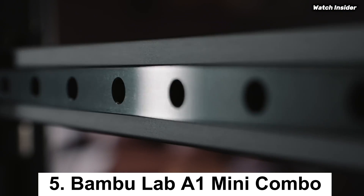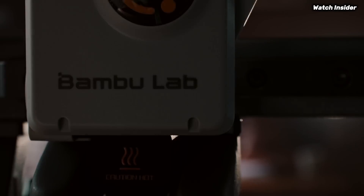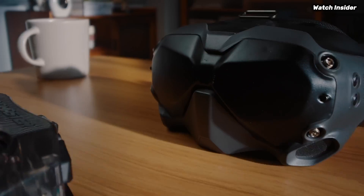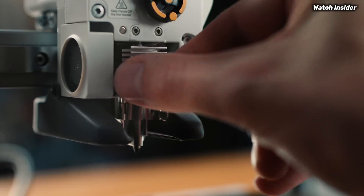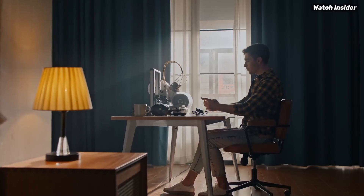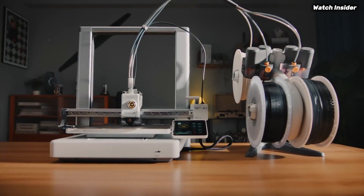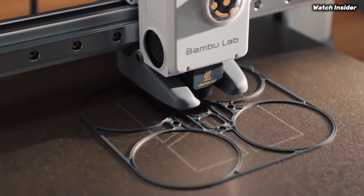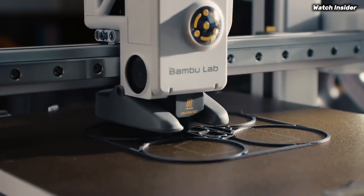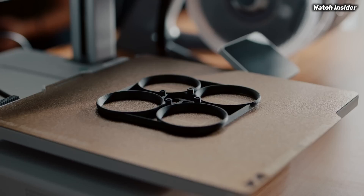Number 5: The Bambu Lab A1 Mini Combo is a standout in the realm of desktop 3D printers, offering an impressive combination of performance, versatility, and user-friendly features. After extensive testing, it's clear that this compact powerhouse is designed for both beginners and experienced users alike. One of the most striking aspects of the A1 Mini Combo is its print quality — with high-resolution capability, it produces intricate details and smooth finishes, making it ideal for everything from prototypes to detailed models.